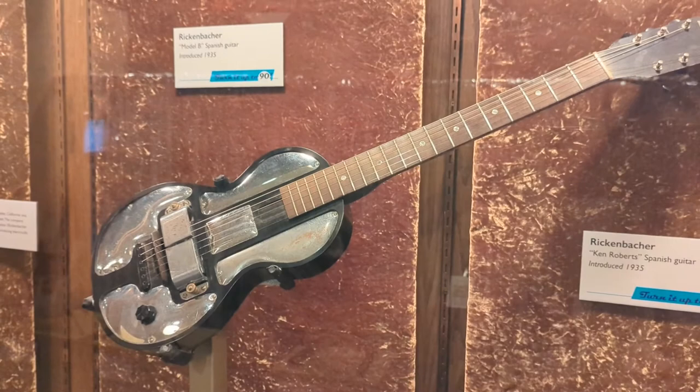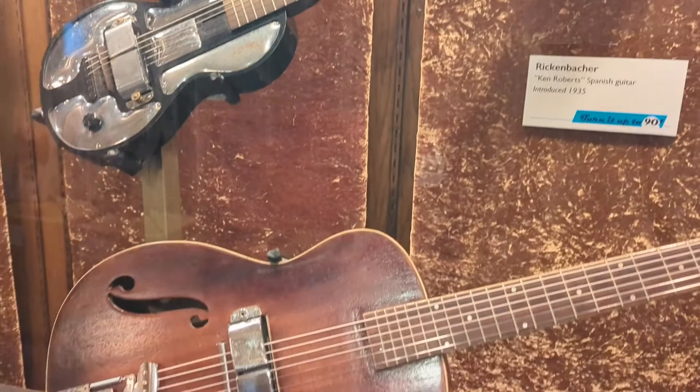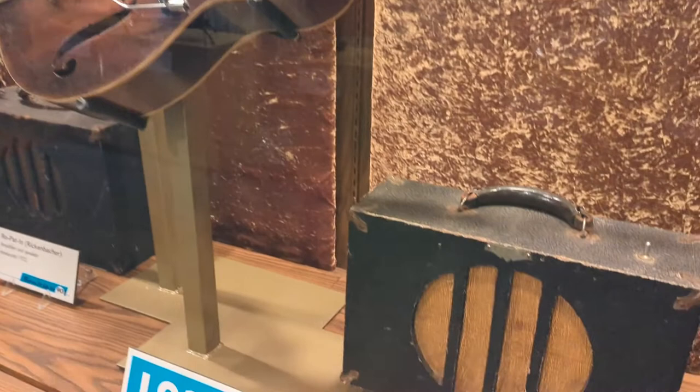This was about the same time other companies were starting to emerge to compete with them. But Rickenbacker introduced what is essentially a solid-body electric guitar made out of Bakelite plastic called the Model B, as well as a complementary standard Spanish guitar called the Ken Roberts.